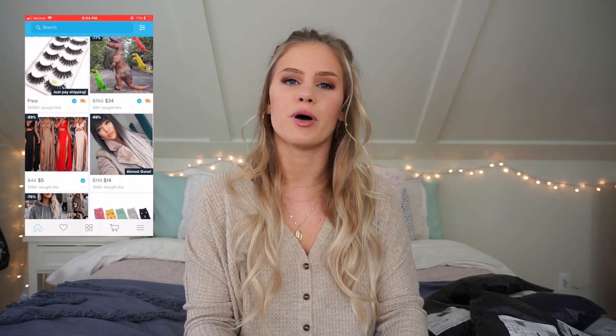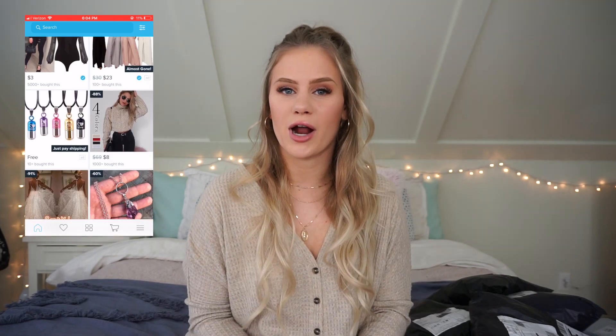Hey guys, welcome back to my channel! For today's video I ordered seven total prom dresses off of the Wish app. If you don't know what the Wish app is, it's an app where you can get literally anything for super super cheap. Prom season is approaching pretty quickly, so I ordered these dresses to test out and see if they're going to be worth it.